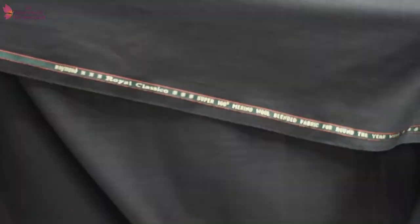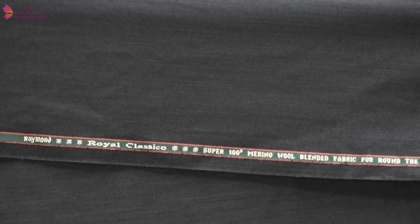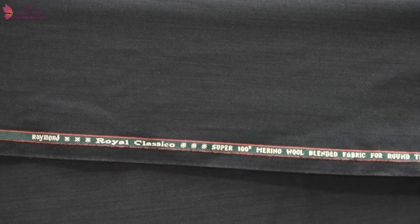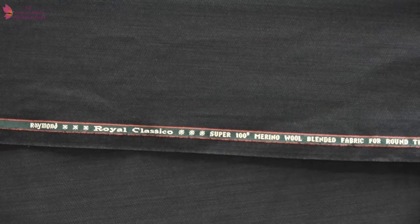Can you notice it is written that it is the Raymond Royal Classical Super 100s Merino wool blended fabric, for all-around the airway. You can notice it — it is the Super 100s cloth. Super 100s does not mean the blend of wool percentage. Super 100s means it has a blend of 30 to 40 percent wool, but the count is 100s. It is different from percentage to count.